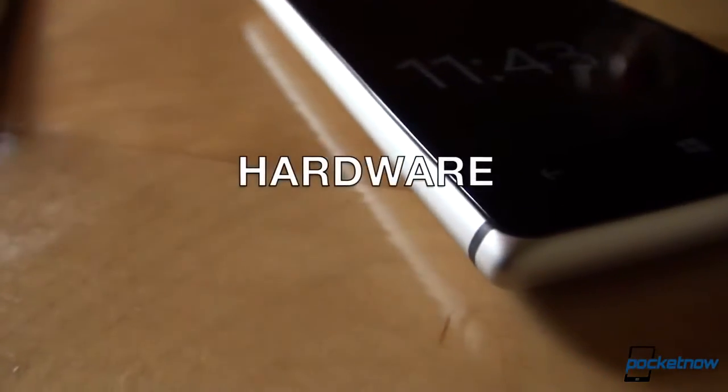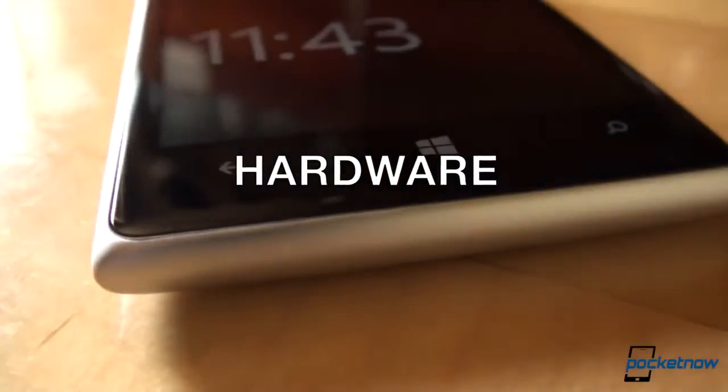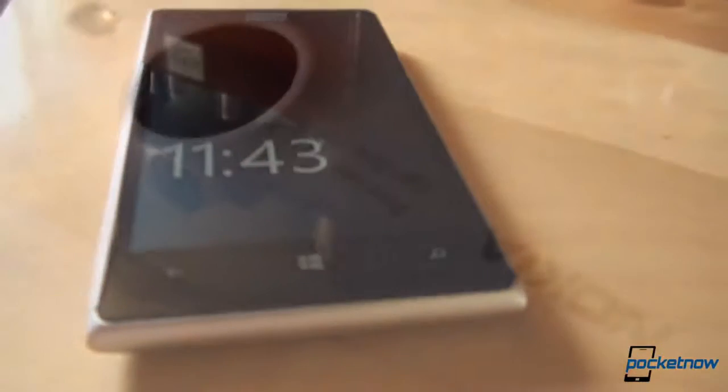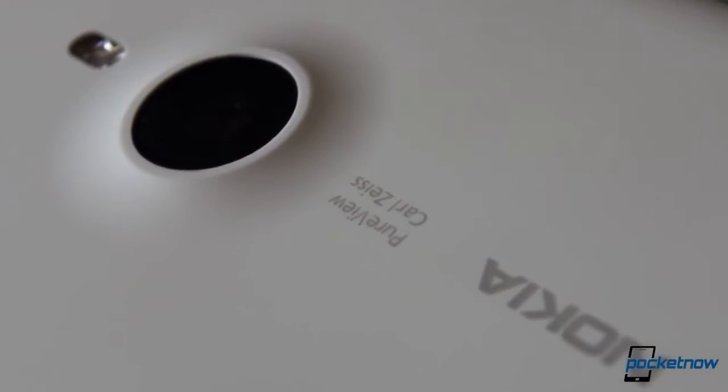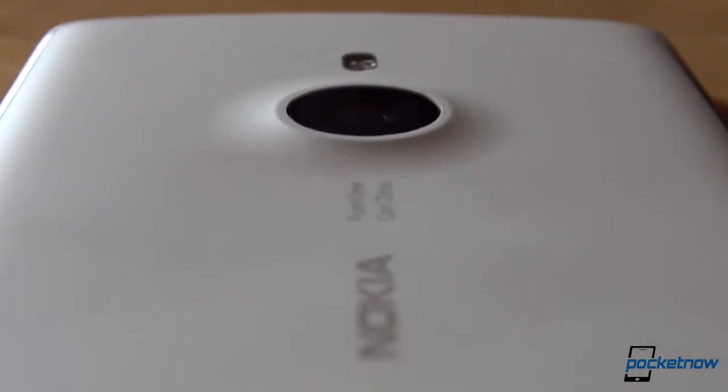The Nokia Lumia 925 is a breath of fresh air with a design which is both old and new. Nokia Windows Phone fans will instantly recognize this as a Lumia device, but the company made some welcome tweaks — it is no longer the tank the Lumia 920 was. Instead, it's more refined, and the combination of aluminum and soft-touch polycarbonate results in a great in-hand feel, once you get used to the fairly square shape.